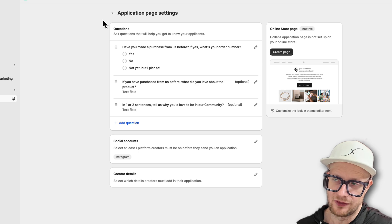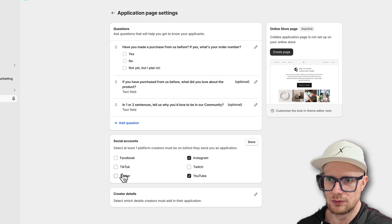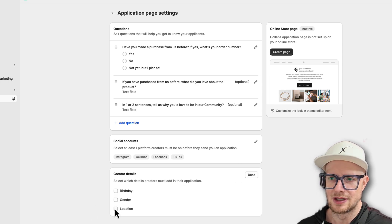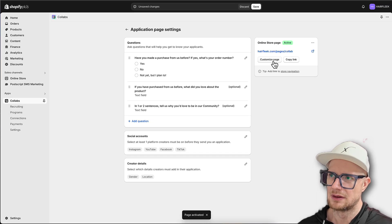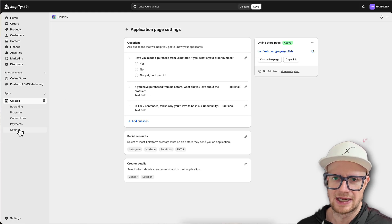We're going to make these fields required. 'If you have purchased from us before, what did you love about the product?' - optional. If I come up with additional questions, I'll have a follow-up video. Under Social Accounts, we're going to add Instagram, YouTube, Facebook, and TikTok - not really into Twitch. Creator details include birthday, location, and gender - I think gender and location are pretty important. The online store Collab page is inactive, so let's activate it.